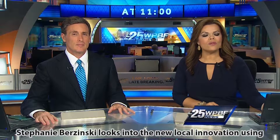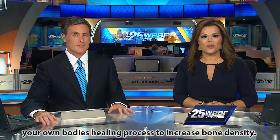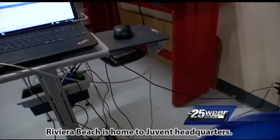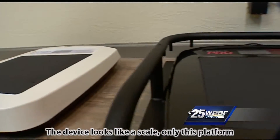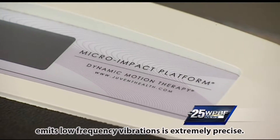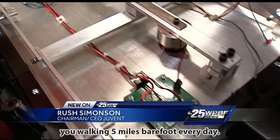Stephanie Brzezinski looks into a new local innovation using your own body's healing process to increase bone density. Riviera Beach is home to Juvent headquarters. The device looks like a scale, only this platform emits low frequency vibrations and is extremely precise. Juvent is a micro impact platform that simulates you walking five miles barefoot every day.